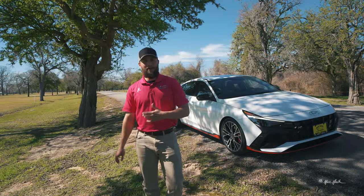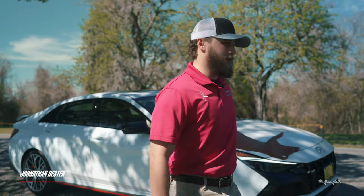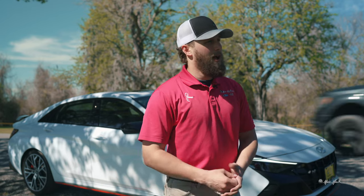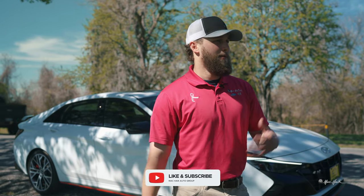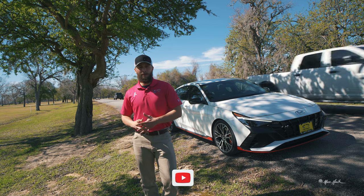Alright guys, my name is Jonathan at Matt Hike in Victoria, Texas — it's been a pleasure speaking with you about the 2023 Hyundai Elantra. I look forward to seeing you next time. Please like and subscribe, and give us a call with any questions or leave a comment under the video. Thanks!